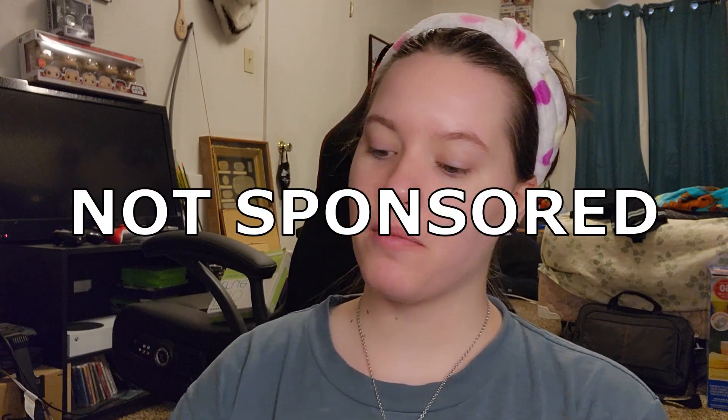Hey everyone, it's your girl Kay, and welcome to content that I never really do on this channel or TikTok, wherever I end up posting this. I'm going to be trying makeup. I recently bought makeup from Rare Beauty by Selena Gomez, and I'm very excited to be here trying it out with you guys.